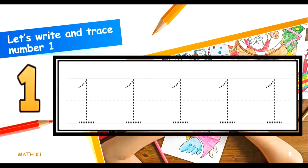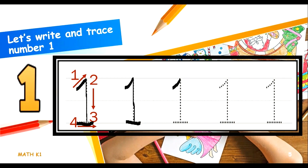Let's trace another one. 1, 2, 3. 1, 2, 3. That's it. Let's trace another one. 1, 2, 3. 1, 2, 3. 1, 2, 3. 1, 2, 3, 4. 1, 2, 3, 4. 1, 2, 3, 4. That's it.